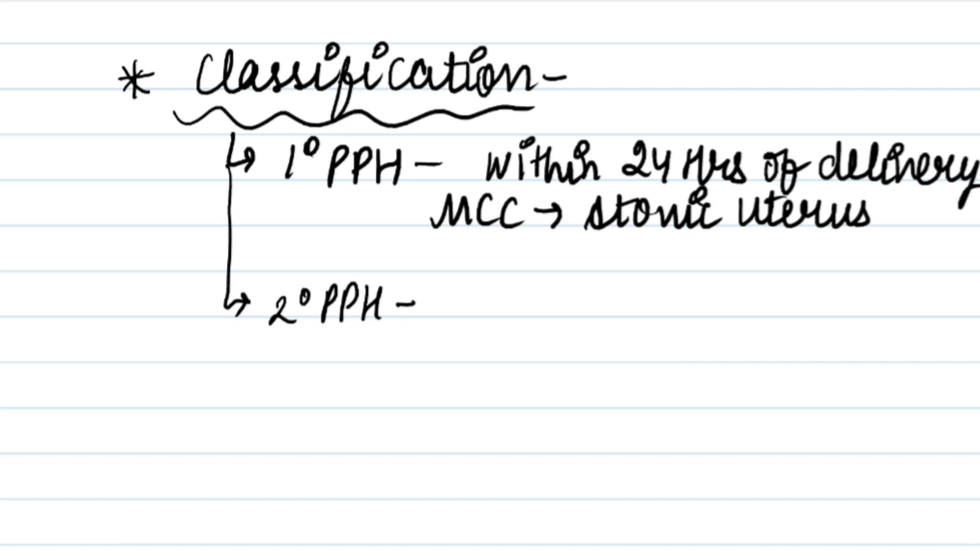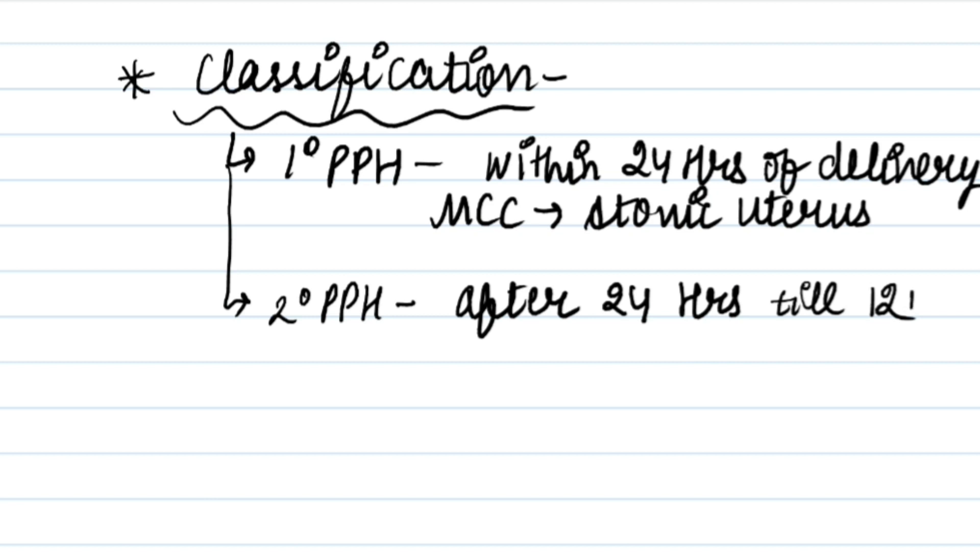Secondary postpartum hemorrhage occurs after 24 hours but before 12 weeks of delivery. The most common cause of secondary postpartum hemorrhage is retained tissue.